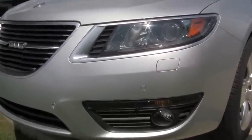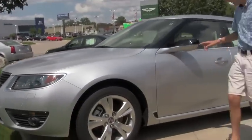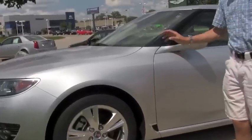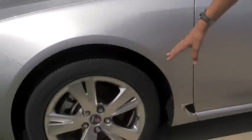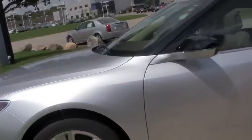Now let's take a look at the rest of the car. Right here on the mirror we have the mirror blinkers — it's a good safety feature. And right here we have the really nice rims on the Saab. They make the car look really nice.